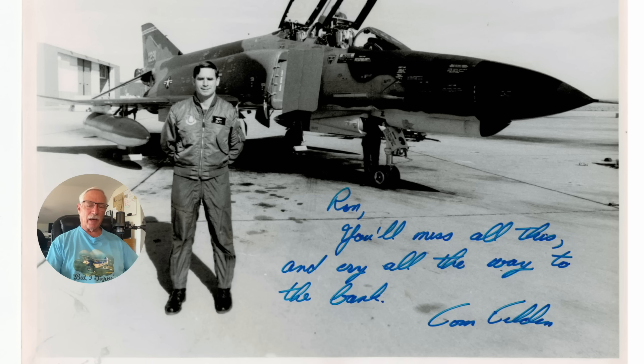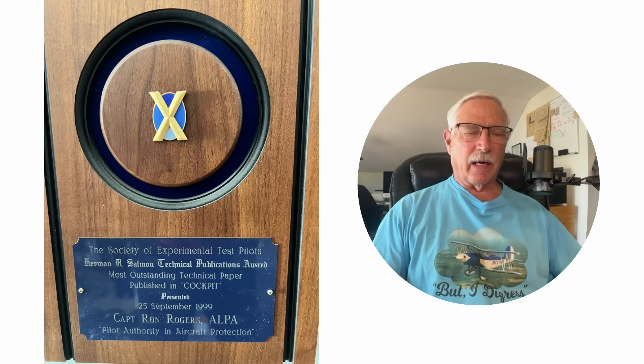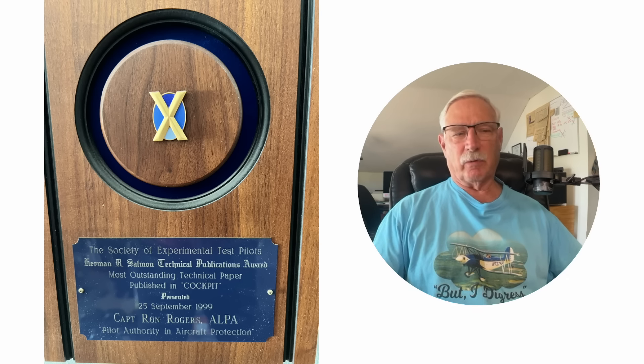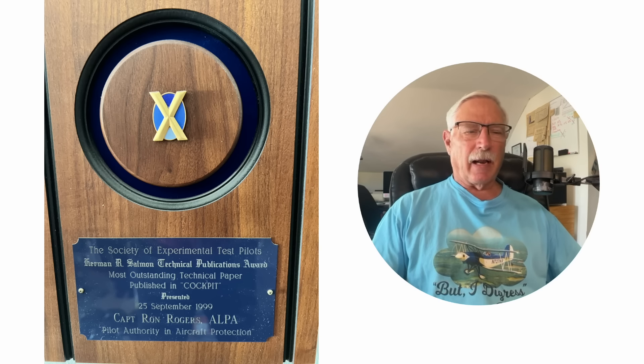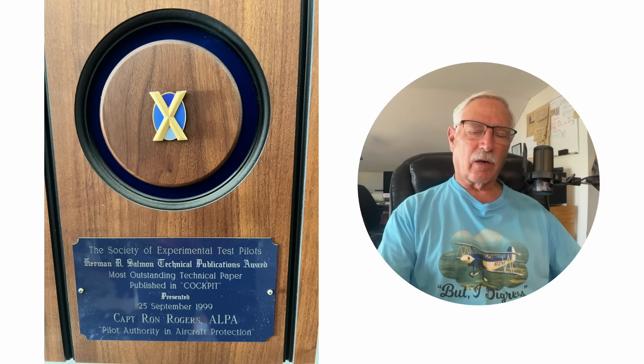Tom and I have another interesting thing in common. In 1999, I won Best Technical Paper of the Year Award published in Cockpit Magazine. In 2000, Tom won it for one of his papers on the SR-71, because he was a test pilot on that aircraft. There's a really nice picture of Tom there.